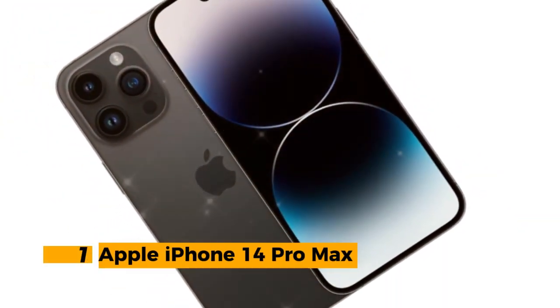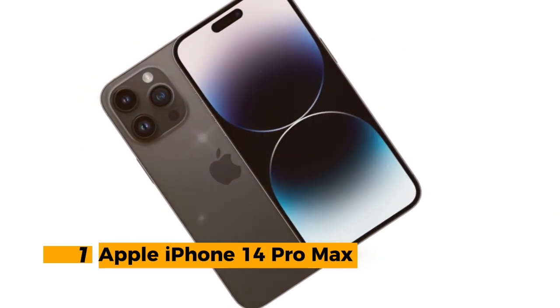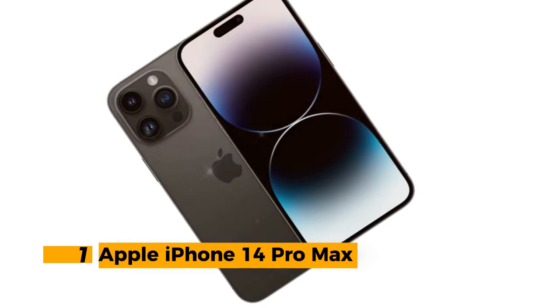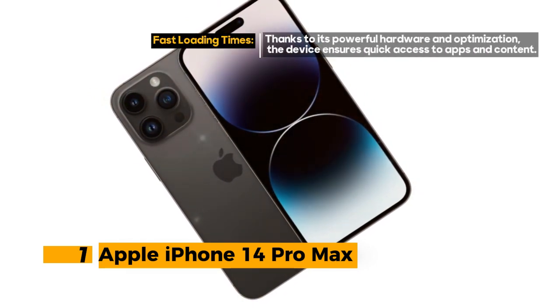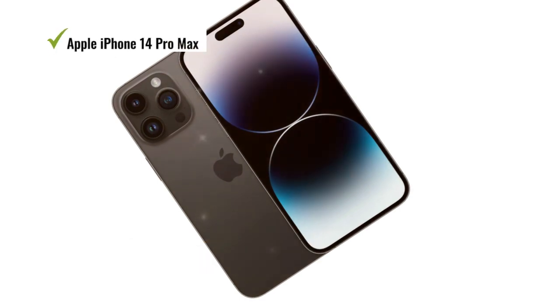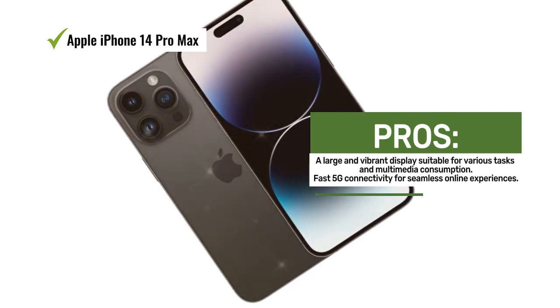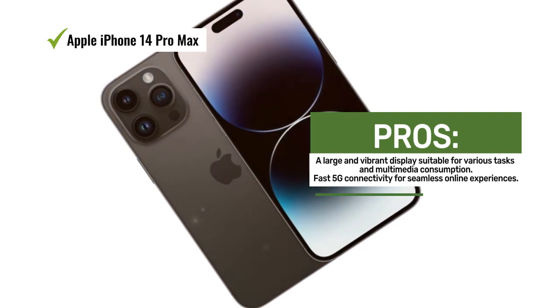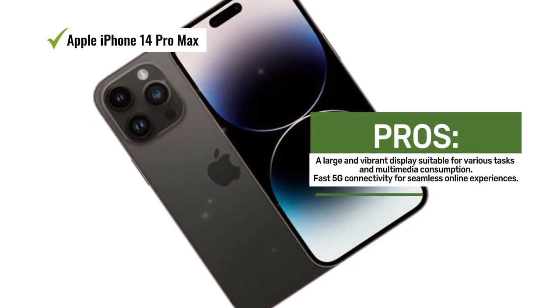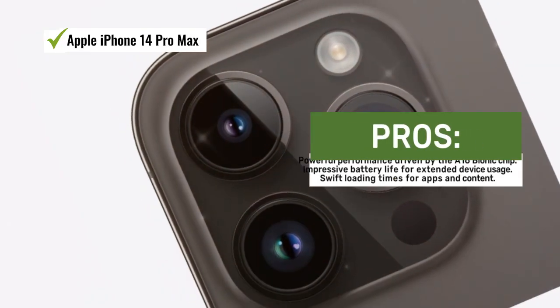Number 1: Apple iPhone 14 Pro Max. The Apple iPhone 14 Pro Max is a true flagship smartphone that offers an unparalleled experience in terms of features, performance, and innovation. With its generous 6.7-inch Super Retina XDR display featuring always-on and ProMotion technology, you're treated to stunning visuals that are both vibrant and smooth, perfect for browsing the web and enjoying multimedia content. The device harnesses the power of fast 5G cellular technology, ensuring that you stay connected at lightning speeds, making it ideal for streaming, gaming, and video calls.